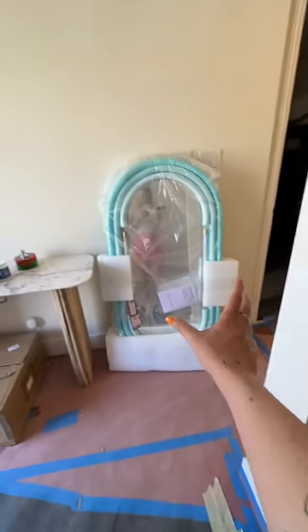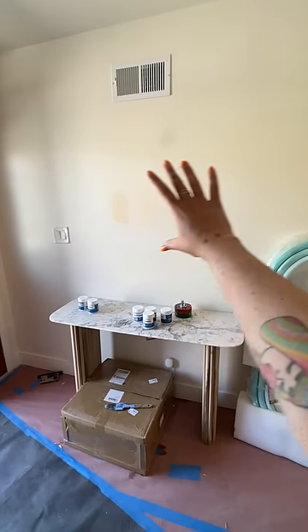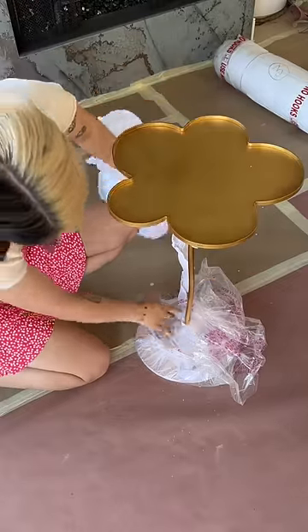I got some new deliveries, like this really cute mirror I found that I'm going to hang above the console table in the entryway, and then this gold side table.